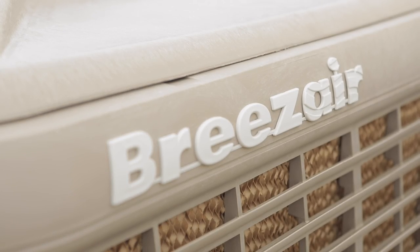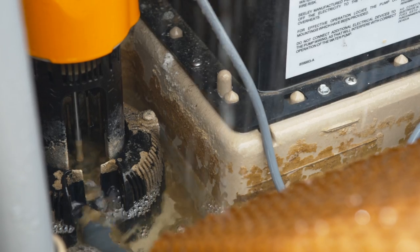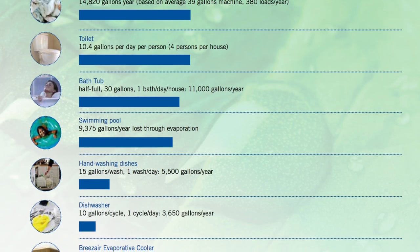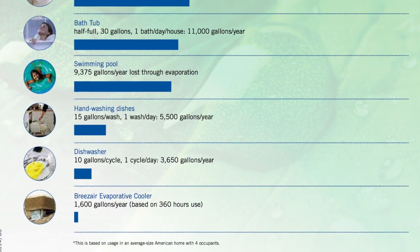Breeze Air is energy efficient, not just because of its low electrical use, but because it also uses a lot less water than any other swamp cooler. A Breeze Air uses approximately 1,600 gallons of water a year — that's about 1,000 gallons less than most standard coolers.